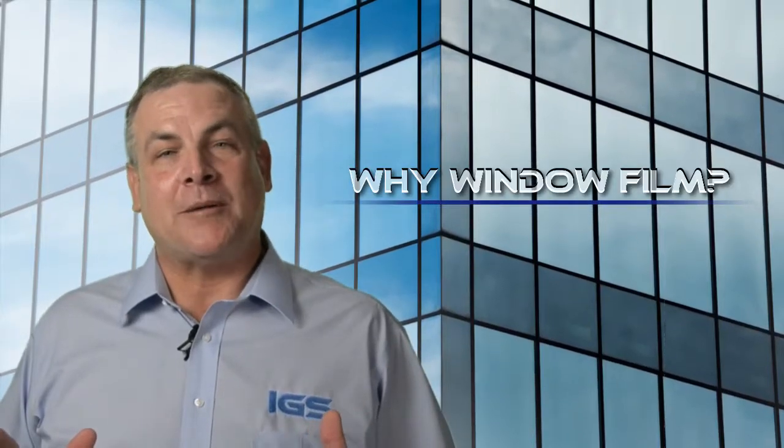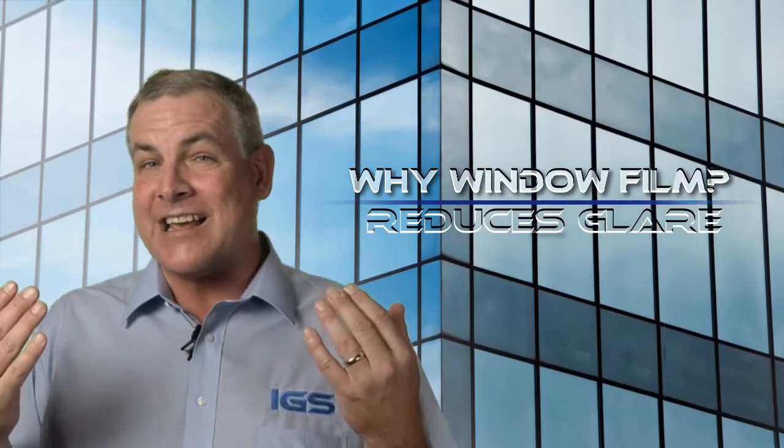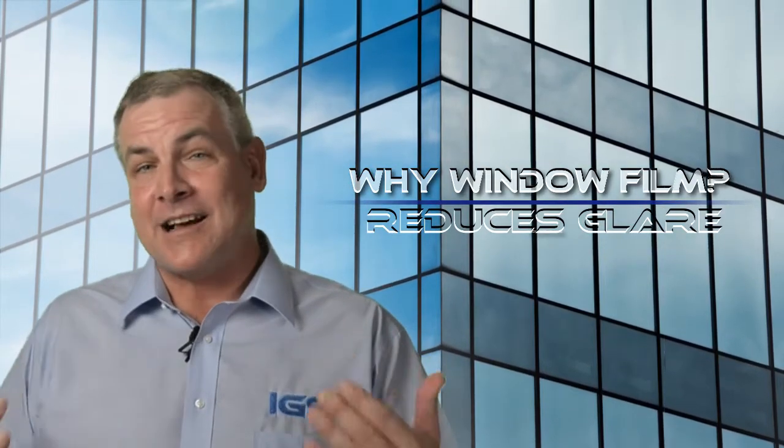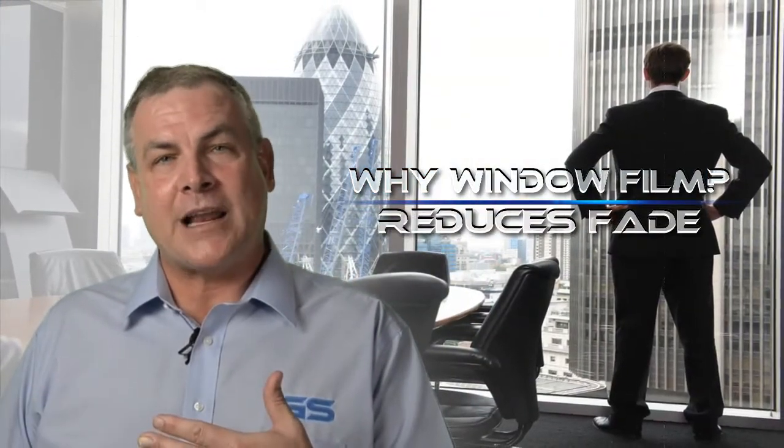There are a lot of reasons to have window film installed on a building. Window film reduces the glare in a building, makes it a lot more comfortable on people's eyes and more comfortable for tenants inside. It reduces fade and helps preserve furniture, fabrics and any artwork you might have on the walls.